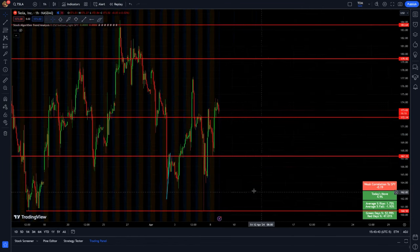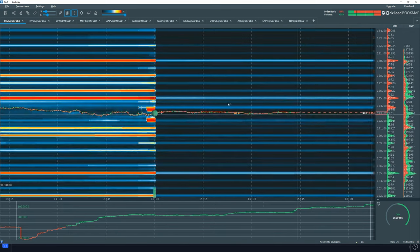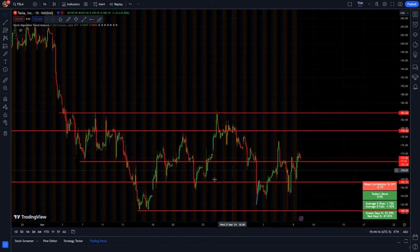That $160 support looked like a pretty significant level, so I went over to the bookmap and today there were about 420,000 shares stacked up there in the middle of the day. There's also major resistance around $175 and $180 to keep an eye on. After hours, the price action is right where those orders were stacked around market close. So keep watching those big levels — $160 is huge on support, and $175 to $180 is huge on the resistance side.